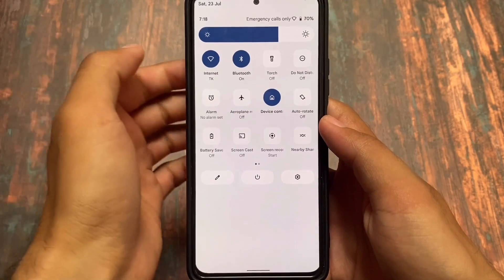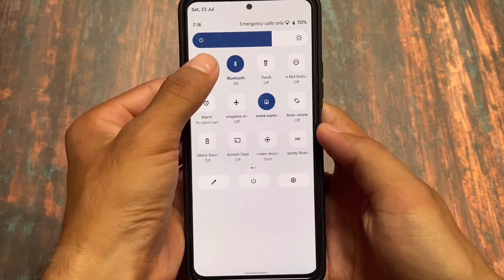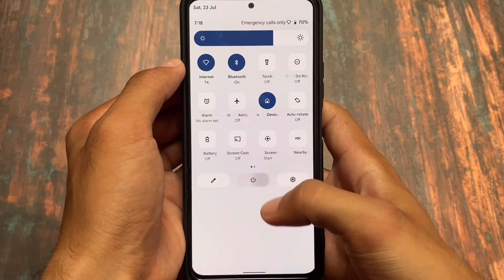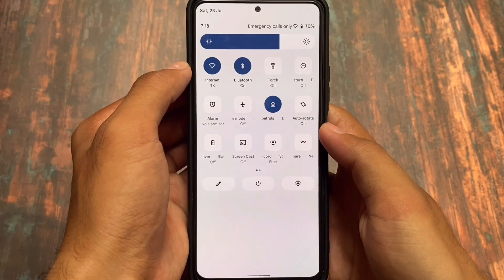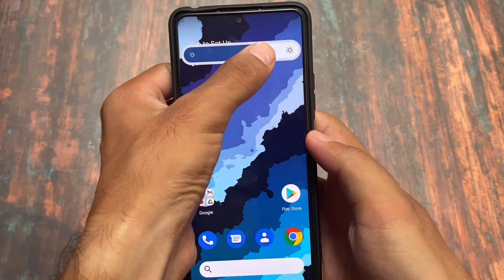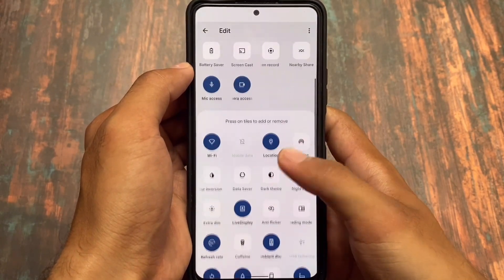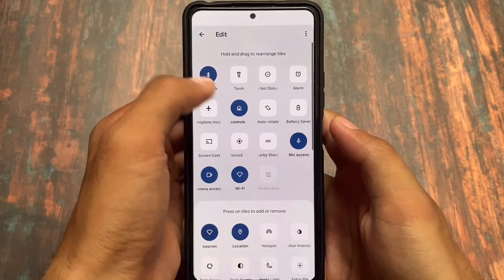Moving on to the quick settings panel, you can notice some changes. It's not quite Android 12 style — it's more like Android 11 style. But comparing it with some other custom ROMs like Project Blaze, this UI seems to be better than Project Blaze in terms of UI.